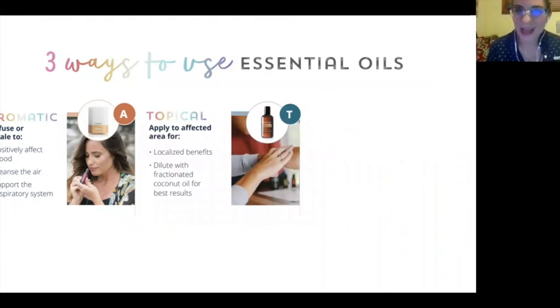Another way to use them is topically. One of my favorite places is the back of the neck, right where the brain stem meets the spine. Every morning I put my frankincense roller on the back of my neck before meditation. You can also put it on the third eye if you want to open up the pineal gland. You can put it on the wrists, which goes right into the bloodstream, and on the bottom of the feet. For example, every morning I use Balance on the bottom of my feet — that's our grounding blend, which connects you to the earth and decreases anxiety.